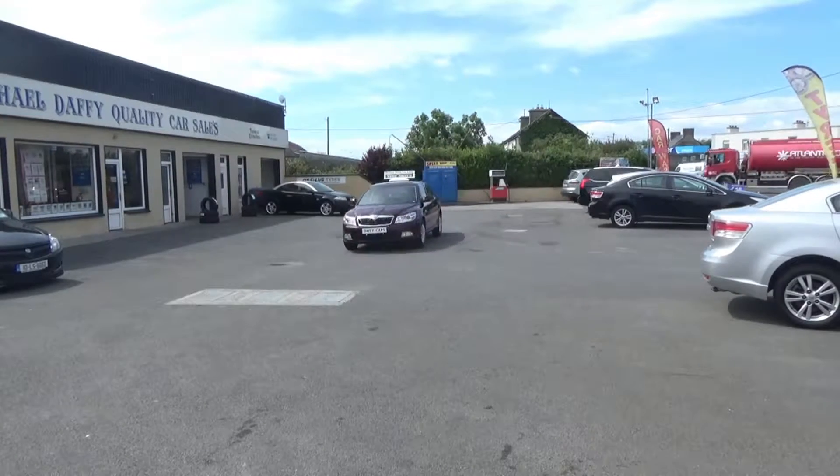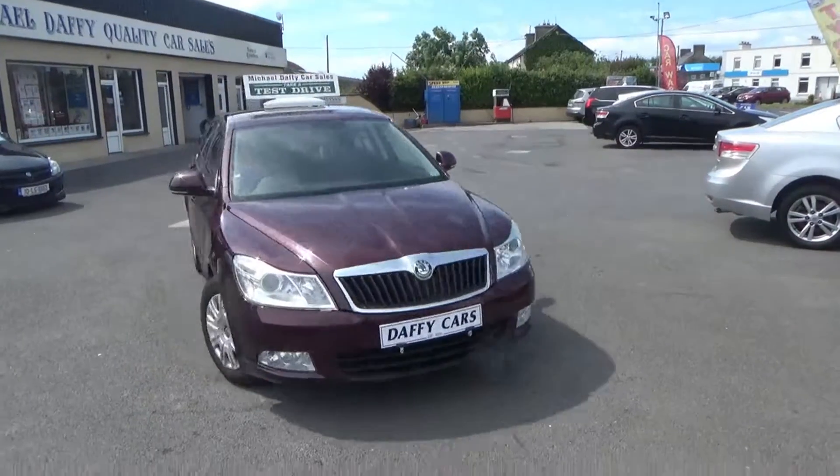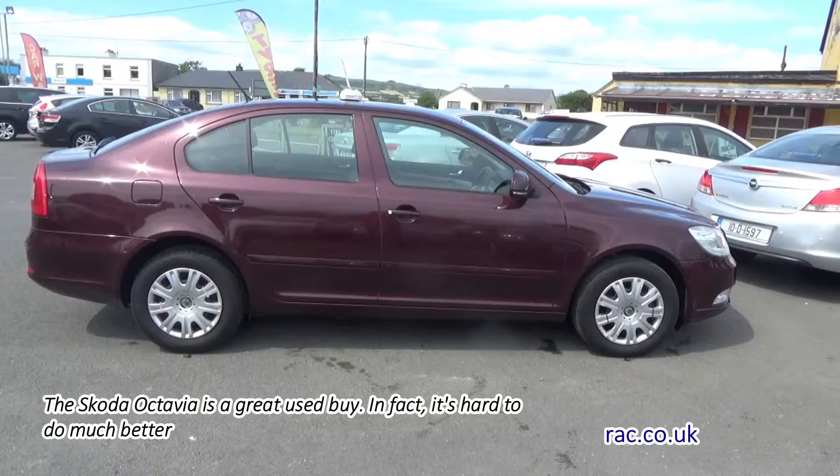Introducing the 2012 Skoda Octavia available at Daffy's. This quality vehicle has a 1.6 diesel engine and 5 star green rating. Features include air conditioning,